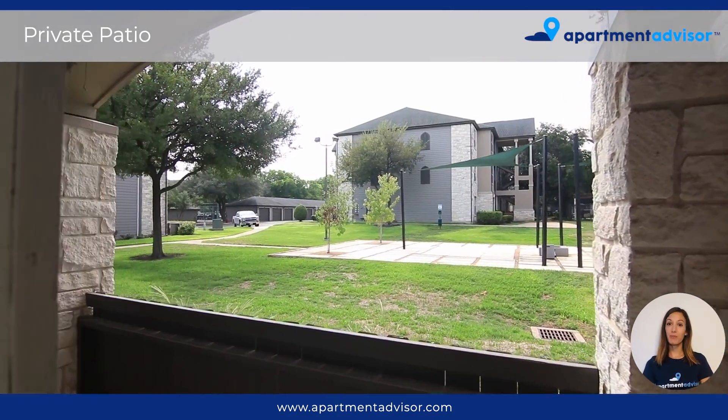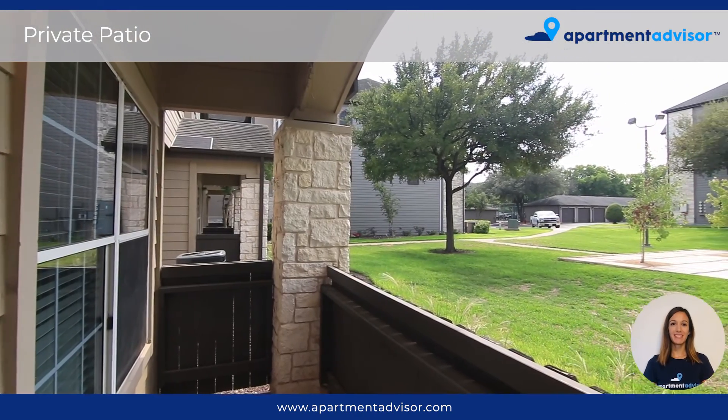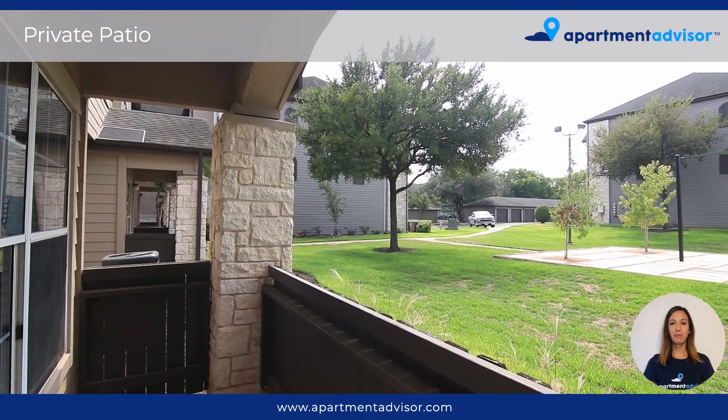And here we have the covered private patio which overlooks the outdoor courtyard. This is a great space to set up your patio furniture or place some of your favorite plants.